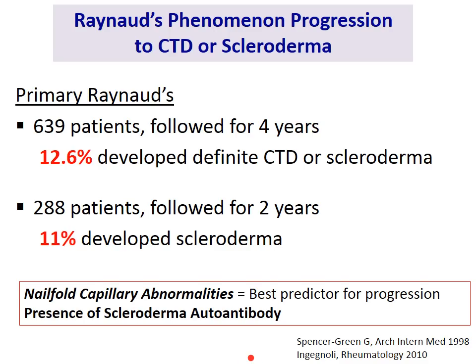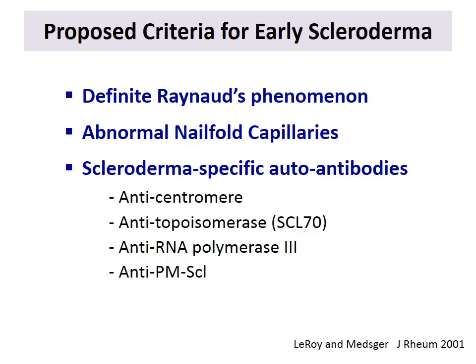For this reason, experts in the field, including Dr. Mesker and Dr. Leroy, proposed early criteria now accepted by most scleroderma centers as diagnostic for scleroderma. They proposed that a patient presenting with definite Raynaud's phenomenon, the presence of abnormal nail fold capillaries, and the presence of scleroderma-specific autoantibodies would be recognized as having scleroderma.